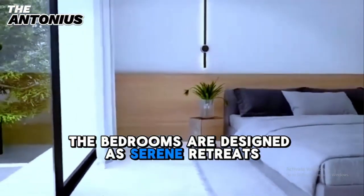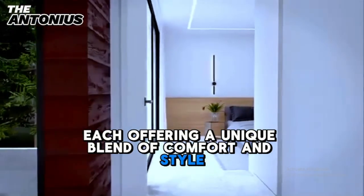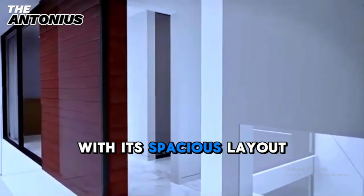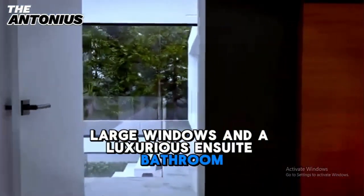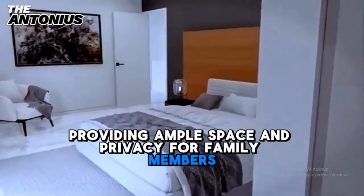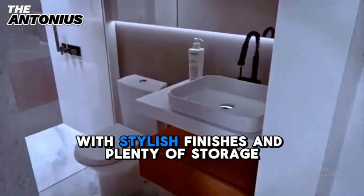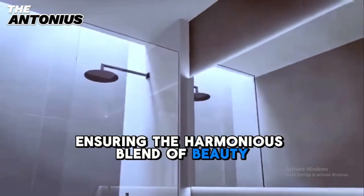The bedrooms are designed as serene retreats, each offering a unique blend of comfort and style. The master bedroom is particularly impressive, with its spacious layout, large windows, and a luxurious en-suite bathroom. The additional bedrooms are equally well-appointed, providing ample space and privacy for family members or guests. Each room is thoughtfully designed with stylish finishes and plenty of storage, ensuring a harmonious blend of beauty and functionality.